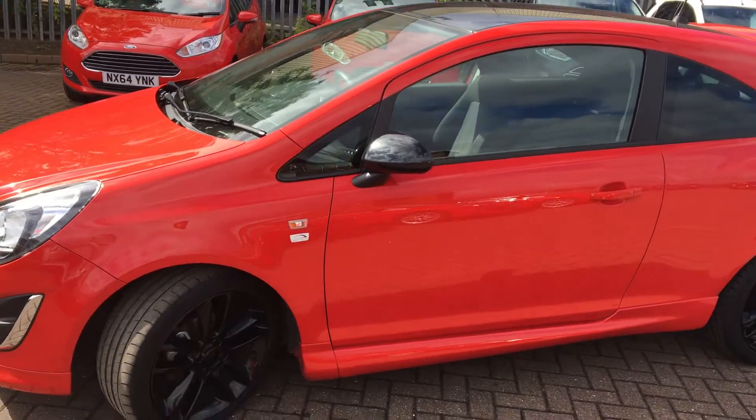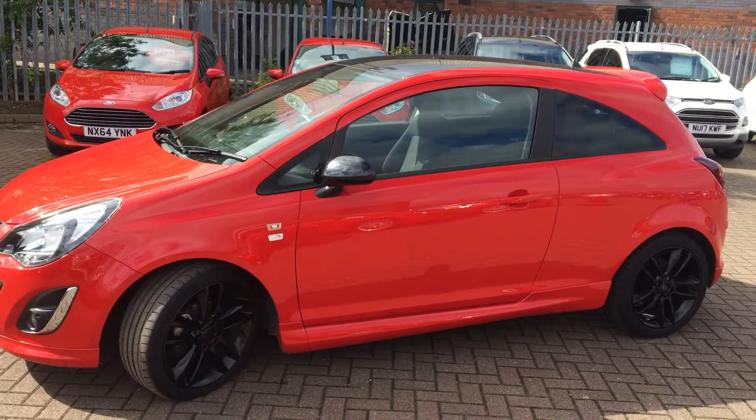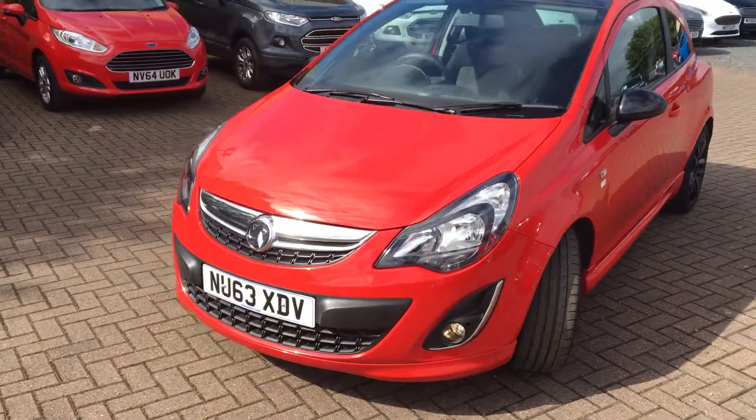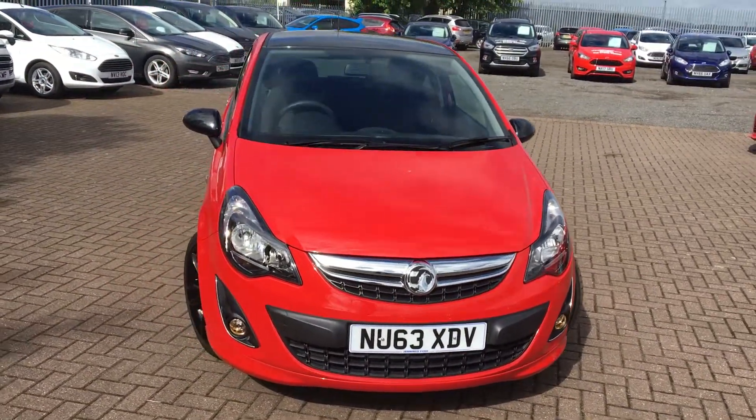This vehicle does come with a full service history, and that's 13,000 miles on the clock. That's all from us today — hope to see you soon.